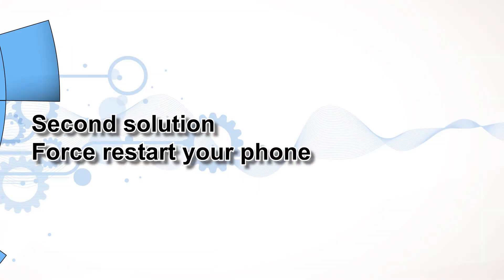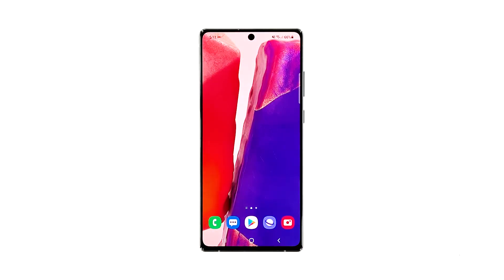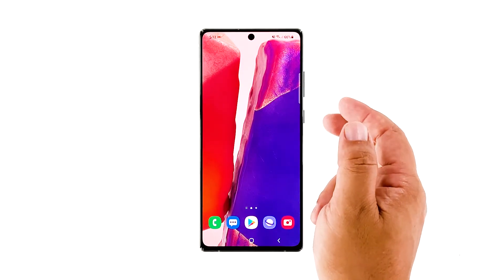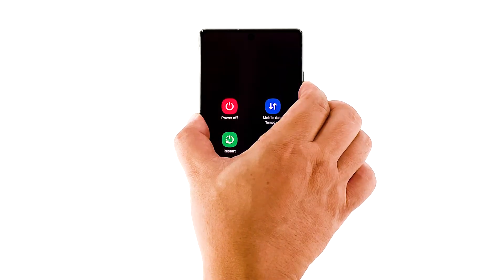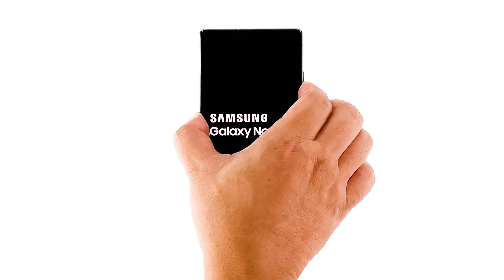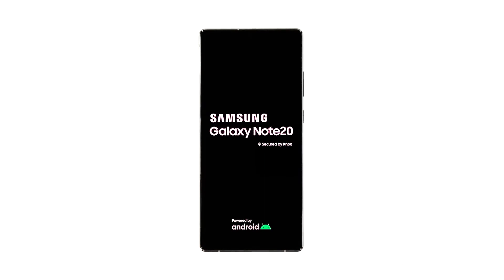Second solution: force restart your phone. After the first solution, if your phone is still having the performance problem, then you have to refresh its memory as well as reload all its apps and services. You can do so by doing the forced restart. Press and hold the power key and the volume down button for 10 seconds. This will trigger your phone to shut down and power back up. Once the logo shows, release both keys and wait until the phone finishes the reboot. After the restart, try to observe your phone closely to see if it's still running slow or if the problem is fixed.